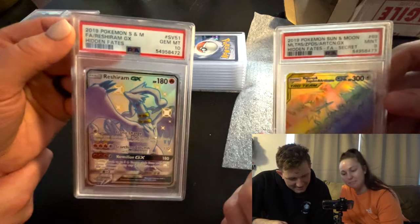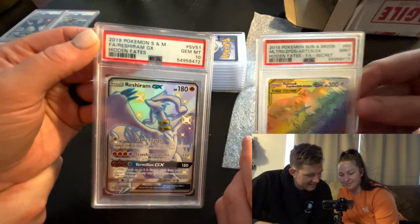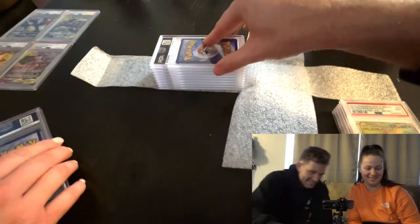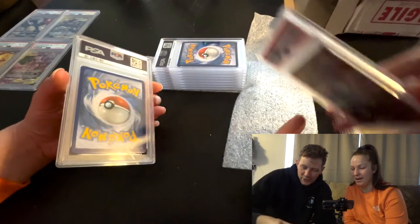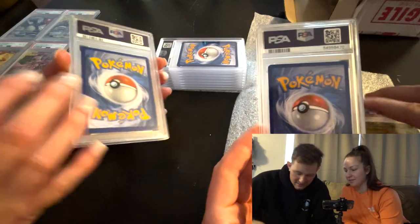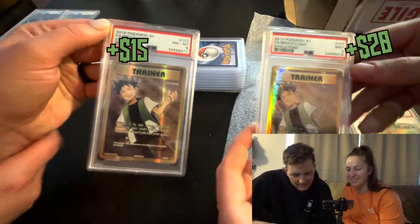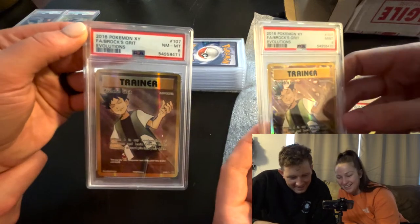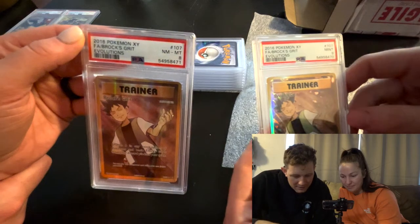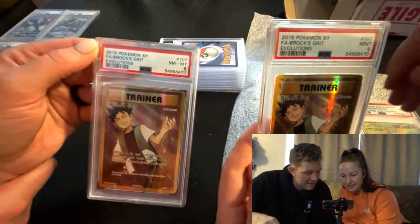One, two, three - Moltres, Zapdos, and Articuno! This is the secret rare, I got a PSA 9. And the Reshiram GX from Hidden Fates is a gem mint PSA 10 - solid! Next one - the full art Brock's Grit from Evolutions: I got a PSA 9 and a PSA 8.